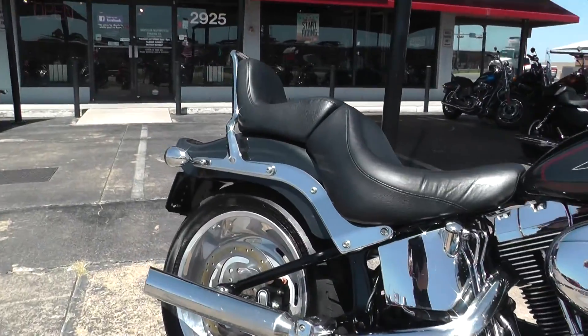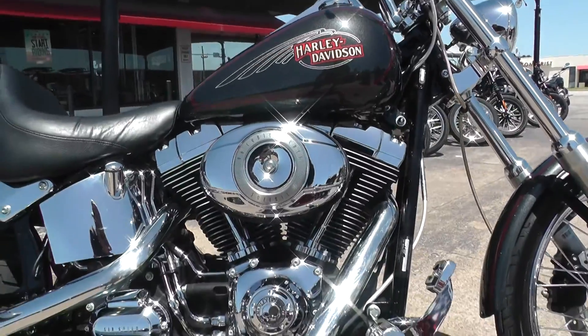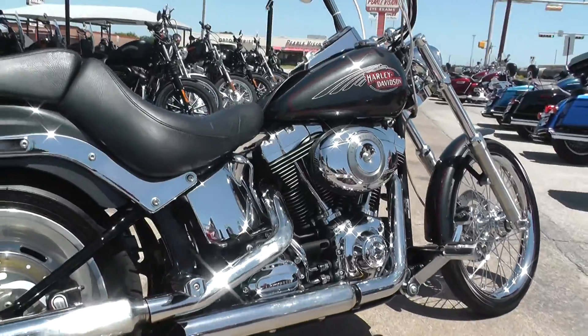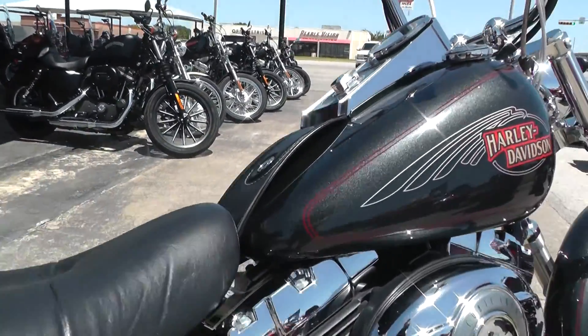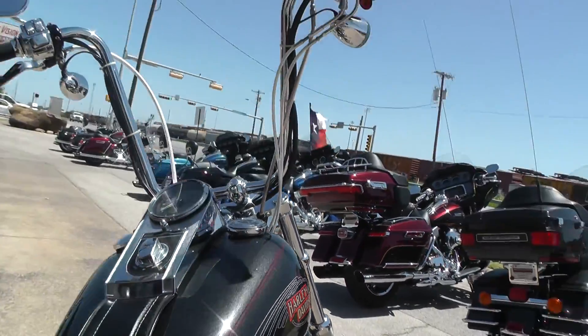This is one of our certified pre-owned bikes. Goes through a multi-point inspection performed by our mechanics service department, also a 15-mile test ride to make sure everything is working properly, and a professional detail to go along with it. Those guys do a real good job back there.